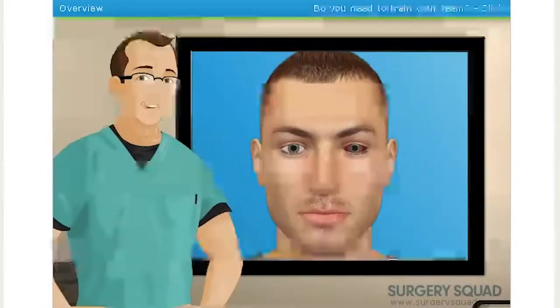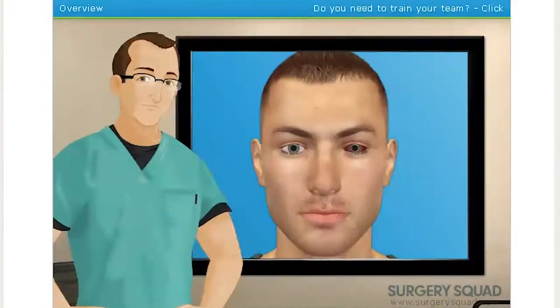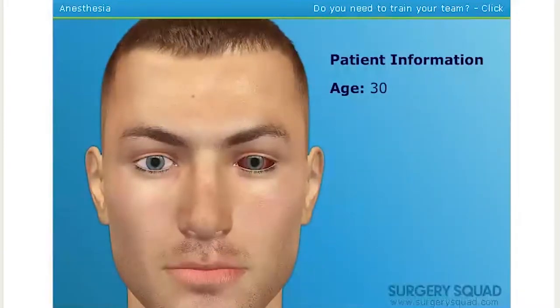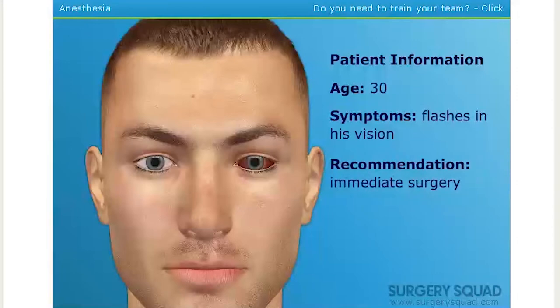Today we're going to perform a retinal reattachment called a pneumatic retinopexy. The surgery takes about an hour and can be done on an outpatient basis. Our patient today is a 30-year-old man who recently noticed flashes in his vision. His ophthalmologist dilated the eye and detected a retinal tear and a detachment. He recommended immediate surgery to limit additional loss of vision.